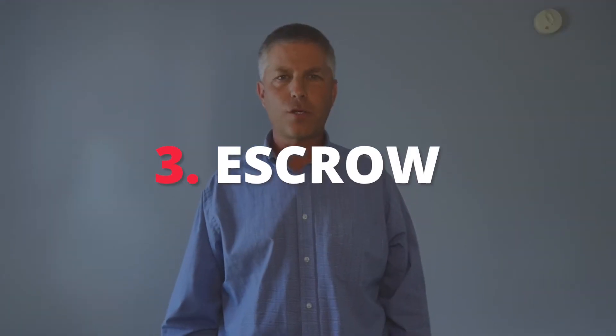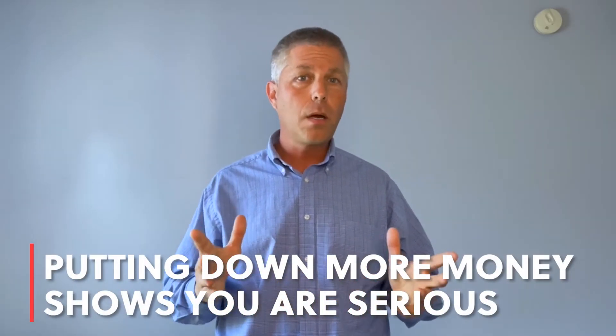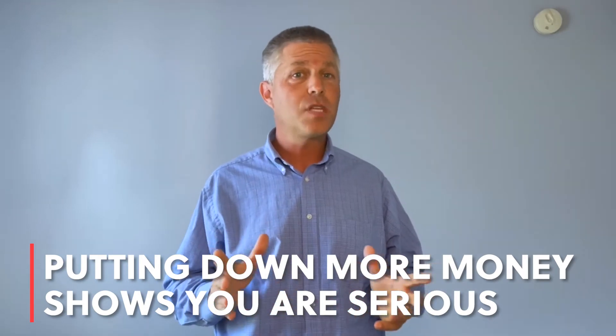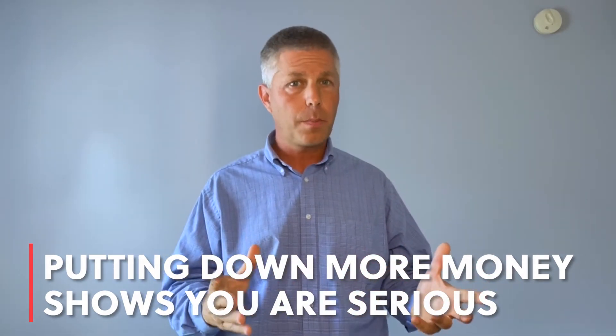Number three: let's talk about escrow. Escrow is the money you'll put down to show the seller how serious you are about the purchase of this home. Putting down a little bit, say $500, doesn't really give the message that you are all in. Putting down a larger amount — $1,000 or $5,000 — gives a much greater perception that you're serious. Keep in mind, if you go through inspections and it doesn't seem like it's working, this money may be refundable to you.